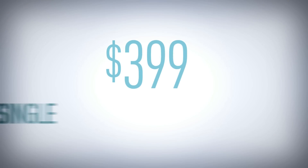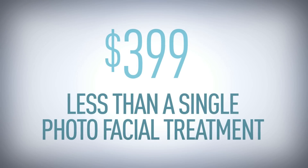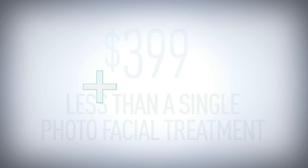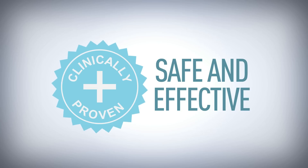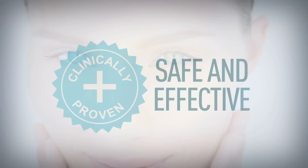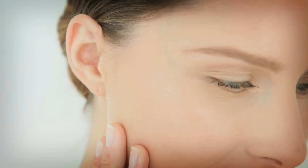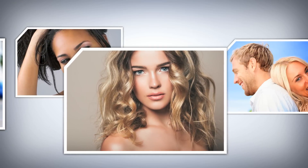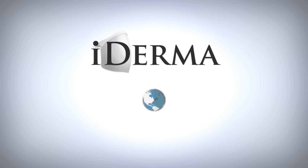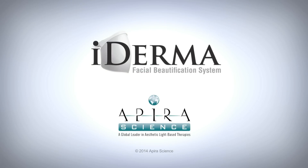Regularly priced at $399, iDerma costs less than a single photo-facial treatment. And iDerma uses technology which has been shown in numerous clinical studies to be fully safe and effective. We thank you for watching today and invite you to participate with us in bringing this innovative, highly effective and unique facial beautification system to market. Enjoy smoother skin and a beautiful, youthful appearance. The iDerma Facial Beautification System is almost here.